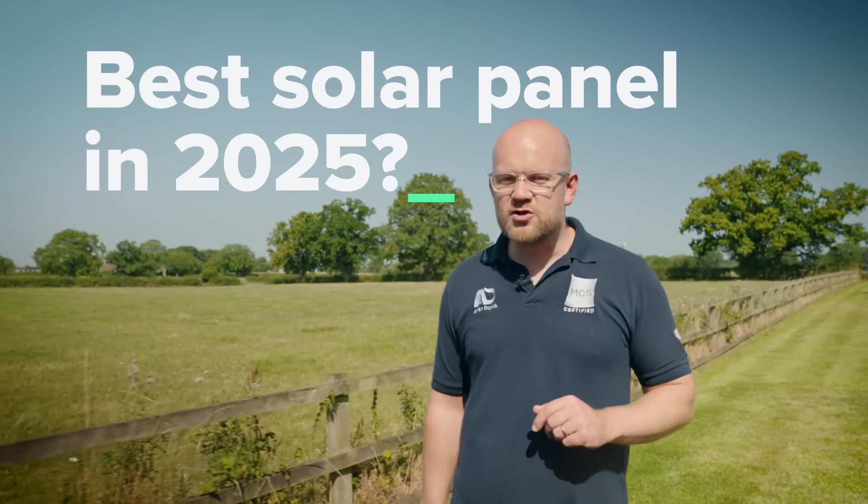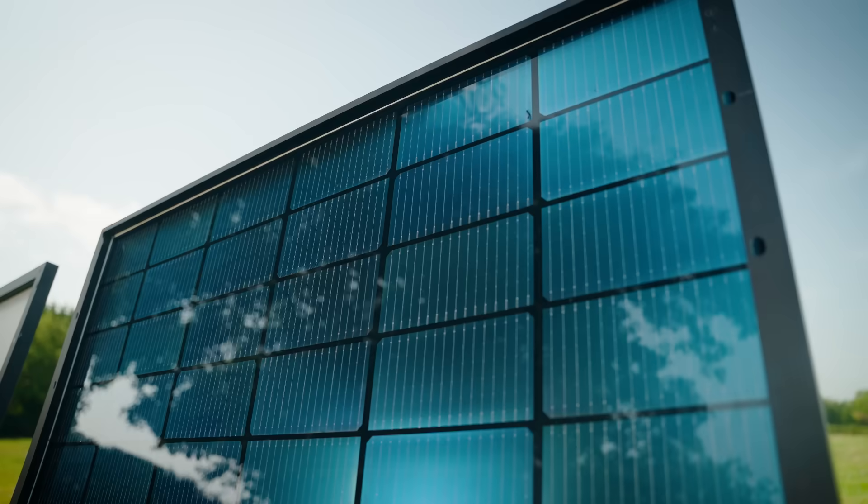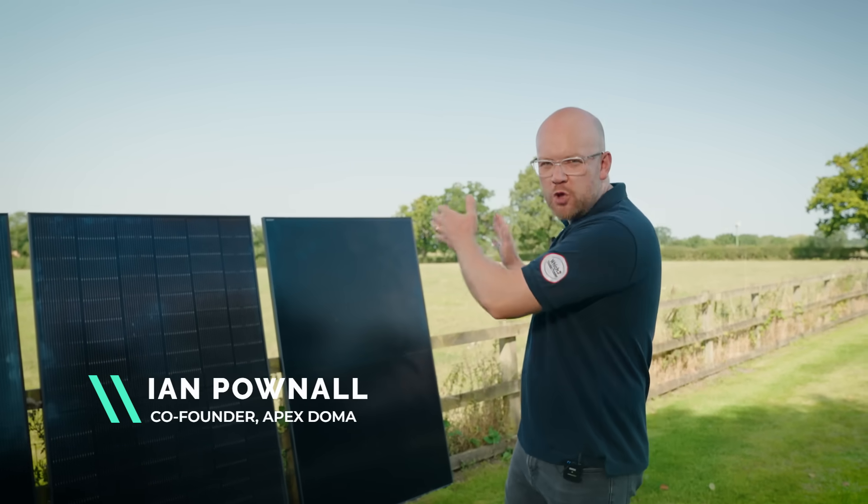Which is the best solar panel of 2025? A great question. Today I'm going to be breaking down all the latest, greatest solar panels on the market. We're going to be talking monofacials, bifacials, and what's even better is I've got a new kid on the block and I'm going to be demonstrating it to you in a live product demo. Let's go.